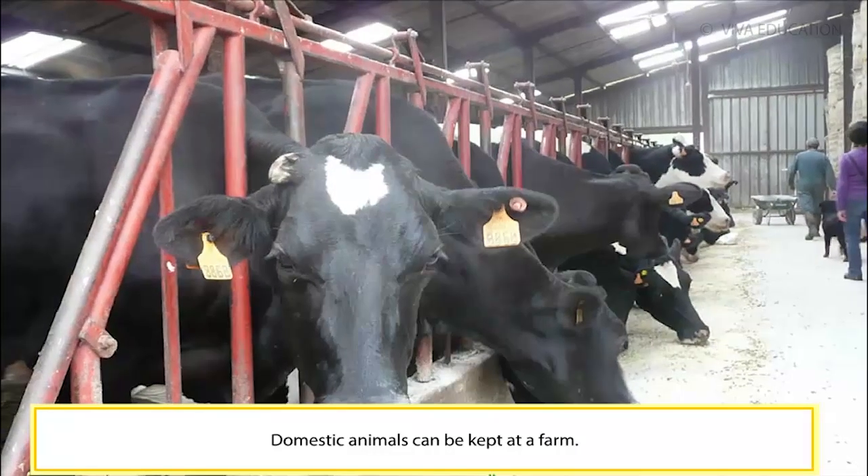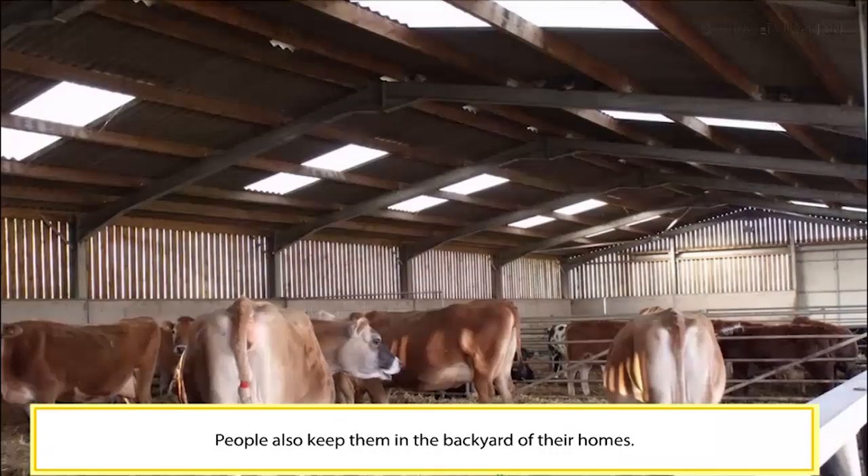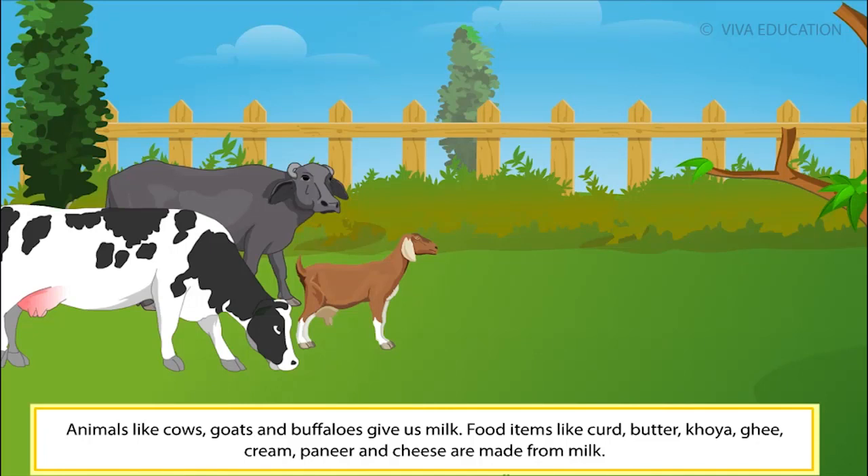Domestic animals can be kept at a farm. People also keep them in the backyard of their homes. Animals like cows, goats and buffaloes give us milk.